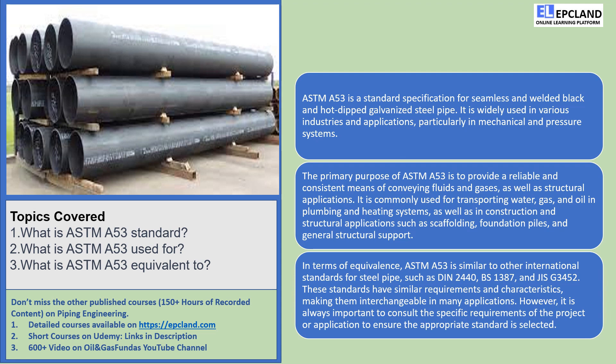Hey there, folks! Today, we're diving into the wonderful world of ASTM-A53. It might sound like a mouthful, but fear not — we're here to break it down for you in the most cheerful and understandable way possible.